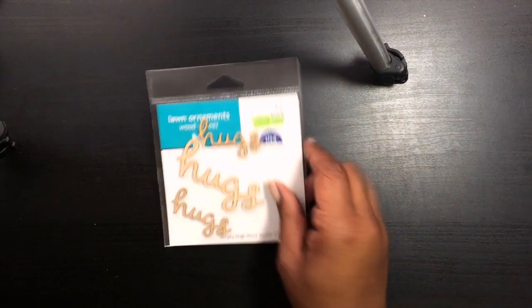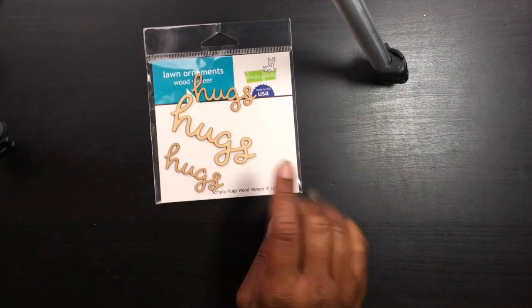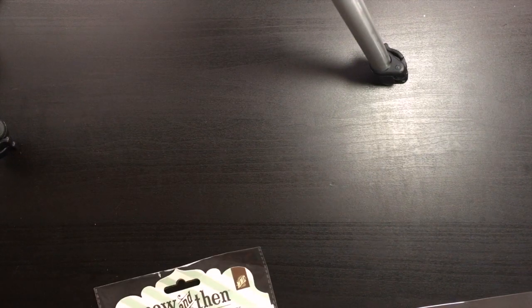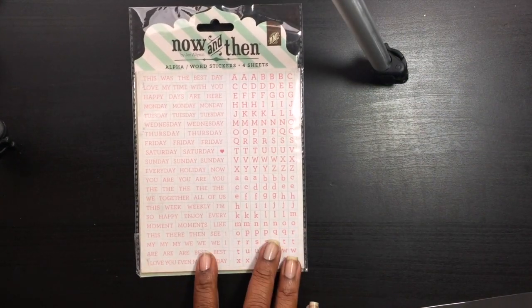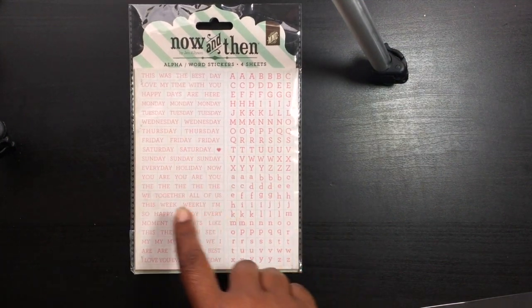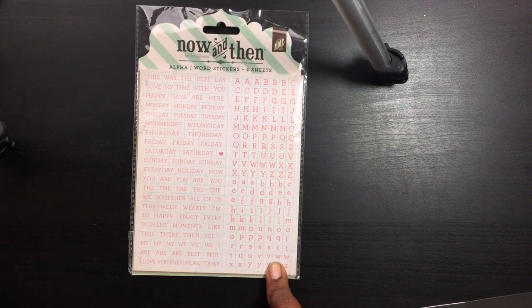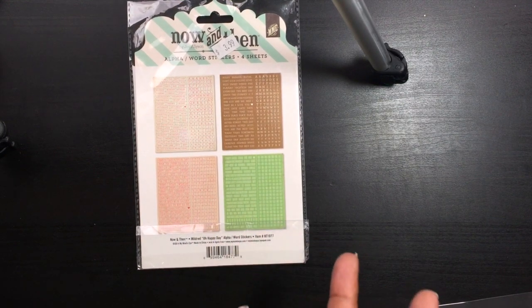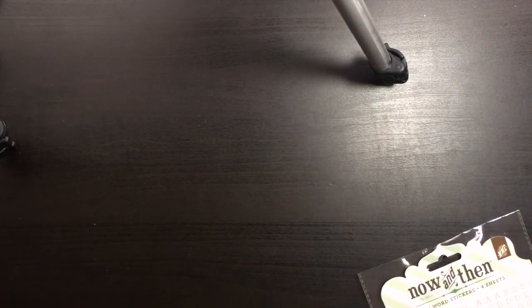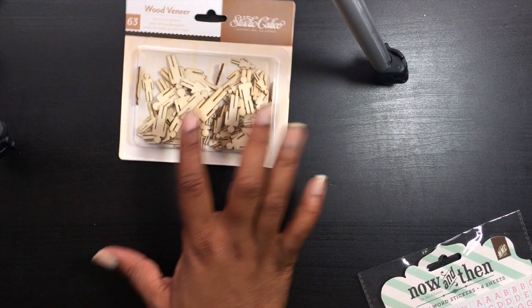I went to my scrapbooking store today — I was really looking for wood veneers. They didn't have a lot but I picked up these ones from Lawn Fawn that say 'hugs.' I also picked up these alphas from My Mind's Eye called 'Now and Then' — it comes with four sheets and has words like 'happy' and 'joy,' days of the week, and alphabets in four different colors. They were four dollars total, and I used a 40% off coupon.